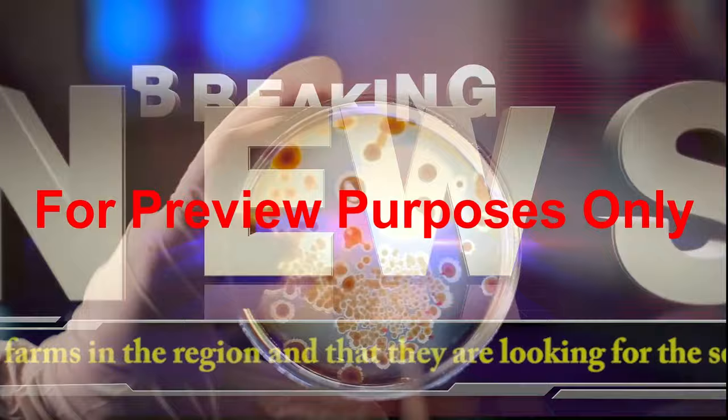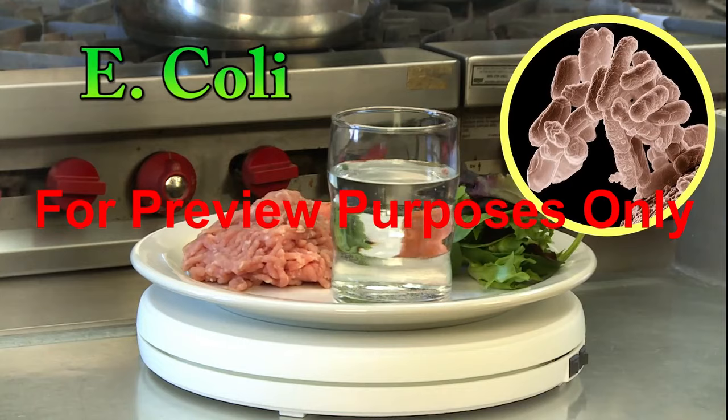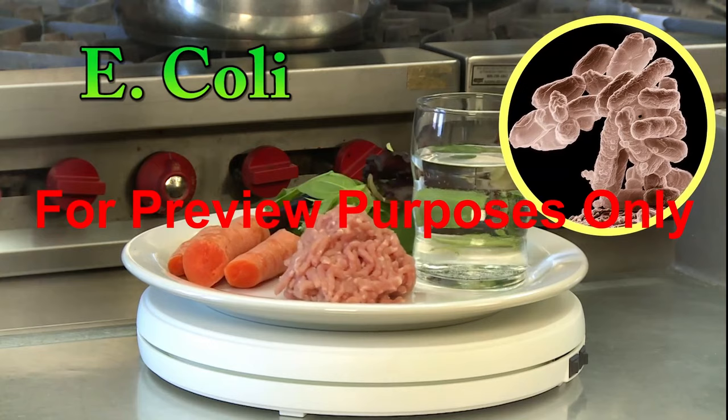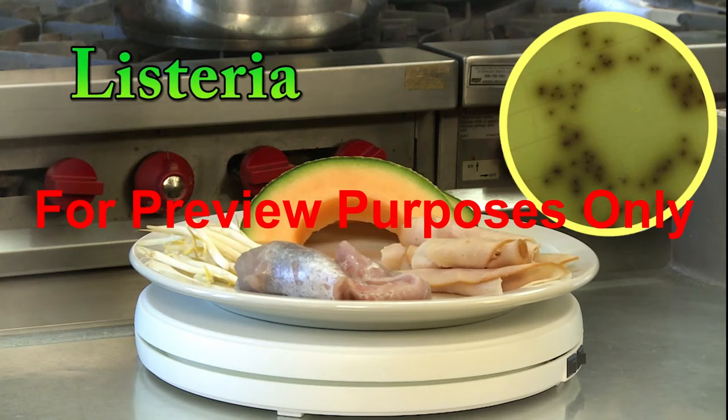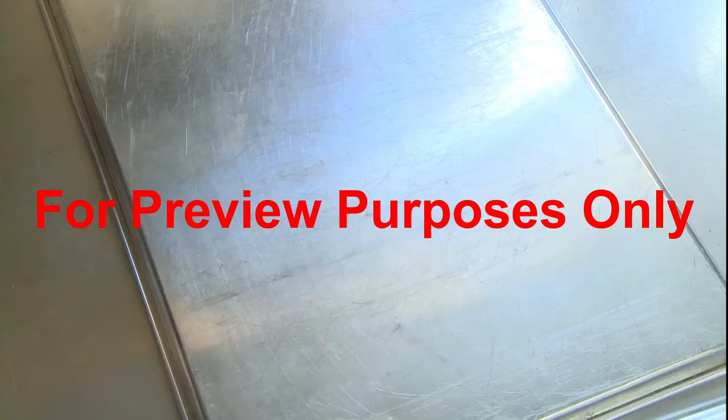Hazardous bacteria include E. coli, which can contaminate water supplies, ground meats, salad greens, and raw vegetables. Salmonella, which has been found in meats, eggs, peanut butter, cucumbers, and romaine lettuce. And listeria, which can infect seafood, deli meats, bean sprouts, and even cantaloupes.